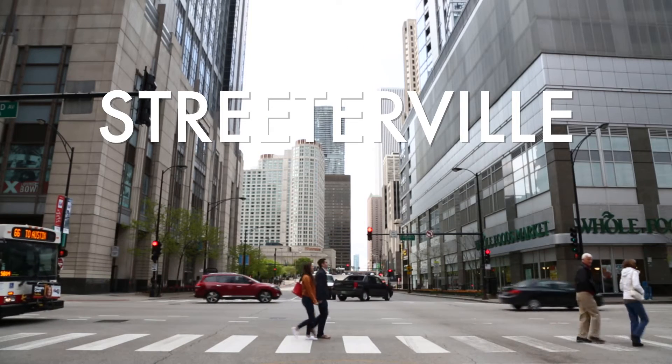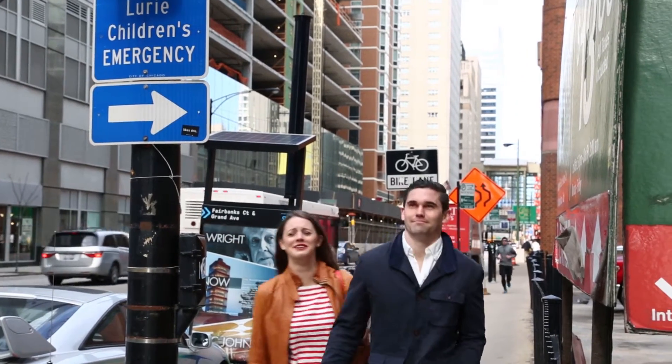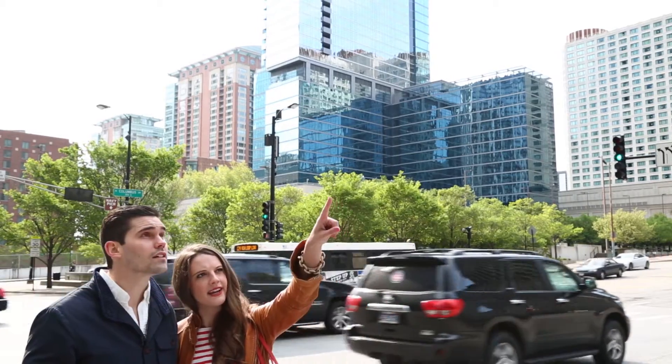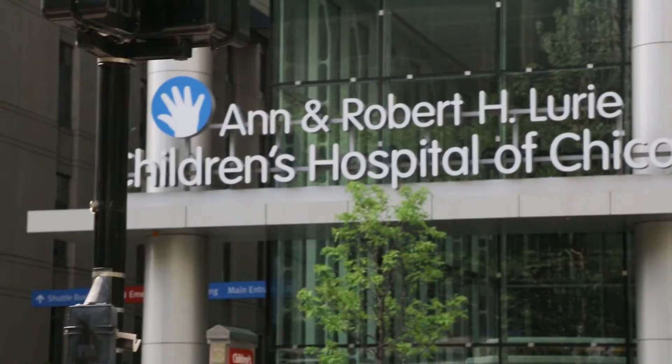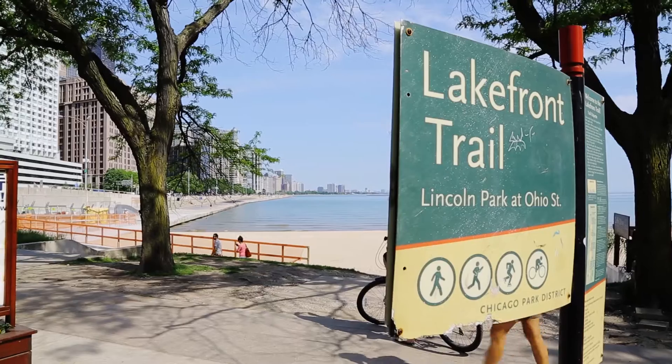Streeterville's kind of this quiet little secluded place in the city, but it's right off of Michigan Avenue. So much shopping. They just put the new Lori Children's Hospital there too. It's close to the lake — you can go on your morning runs.